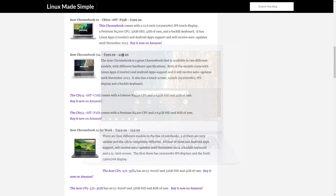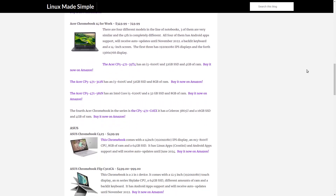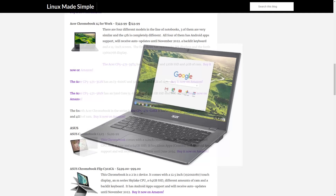The Acer Chromebook 514 is available in two different models with different specifications. The Acer Chromebook 14.